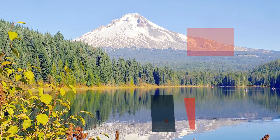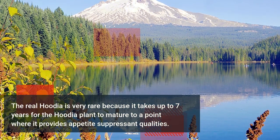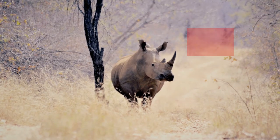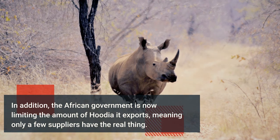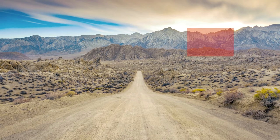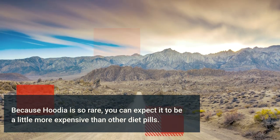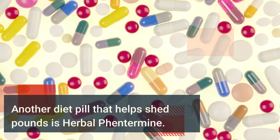In fact, Hoodia has had so many positive reports that there are now a lot of knockoff products being marketed to the uninformed, especially on the internet. The real Hoodia is very rare because it takes up to seven years for the Hoodia plant to mature to a point where it provides appetite suppressant qualities. In addition, the African government is now limiting the amount of Hoodia it exports, meaning only a few suppliers have the real thing.